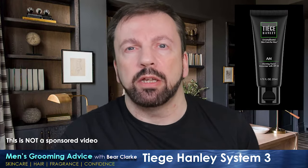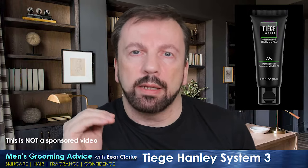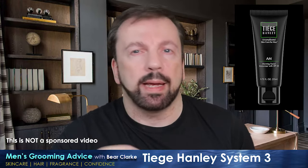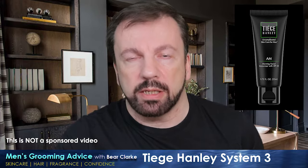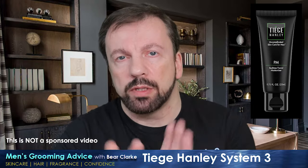Finishing up the AM routine is the moisturizer, very clearly labeled 'AM moisturizer' so you don't mix it up. It contains SPF 20, which is great for general daytime use, particularly in winter. In summer, SPF 20 in a moisturizer probably isn't going to cut it and you should add a separate sunscreen on top. One of the things I liked most is that it's very light, absorbs quickly, there's no greasiness despite the SPF factor, no shiny look, and no white cast — unlike some SPF moisturizers that have that old-school shiny greasy sunscreen feel. This doesn't have that at all.